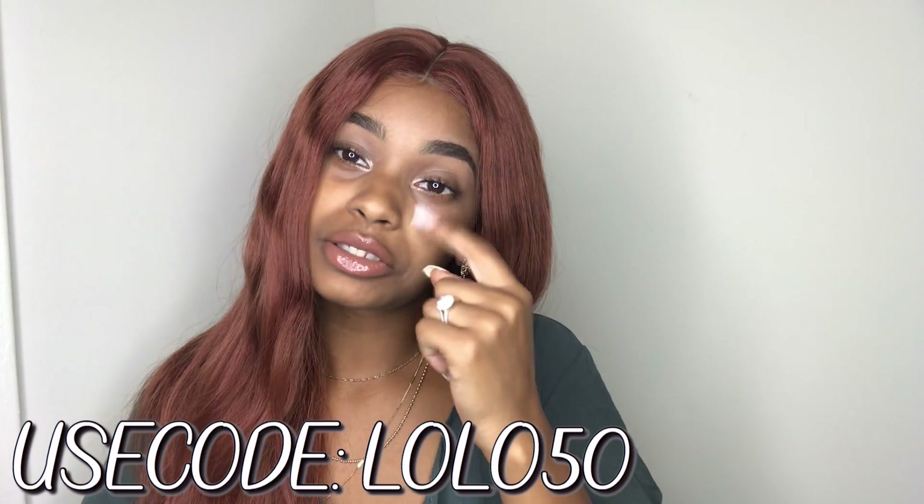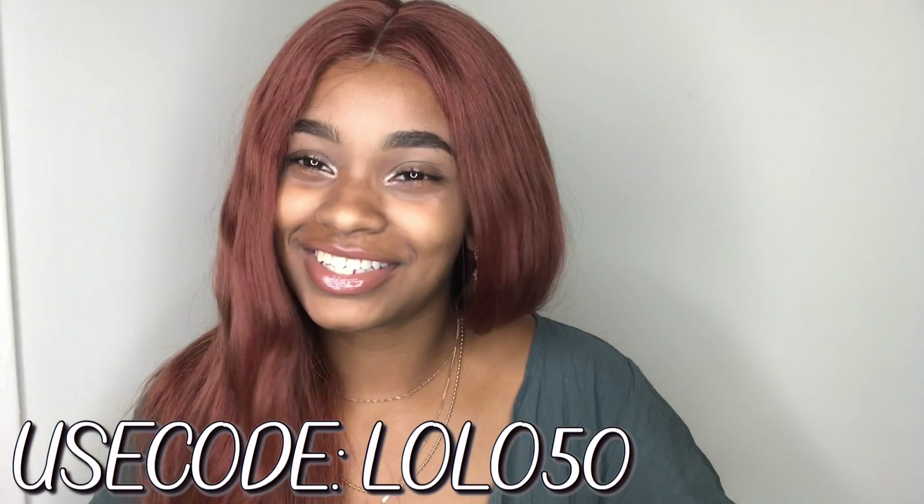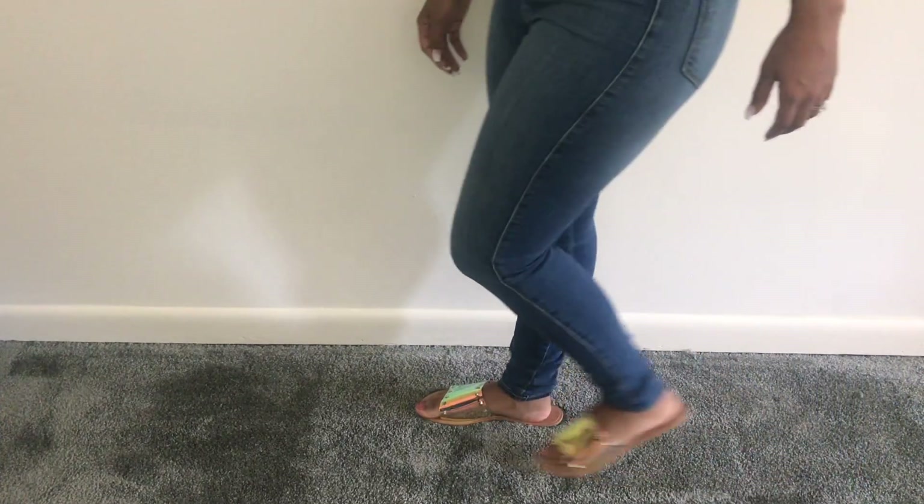Let's just get straight to this video. Everything about these shoes is in the description, and you might find a coupon code for yourself. Let's get into it!